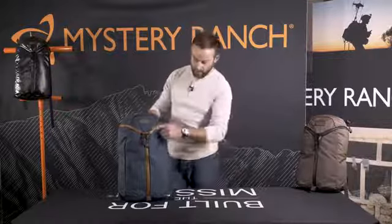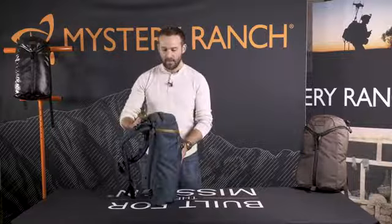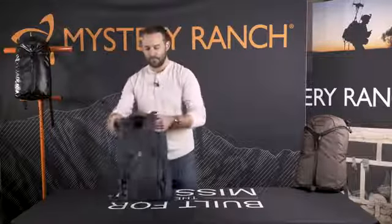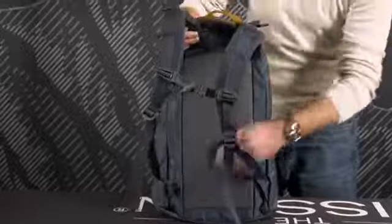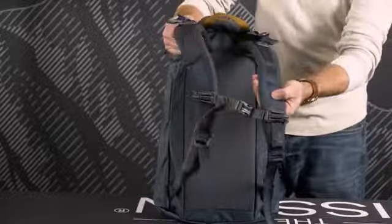This is the Mystery Ranch Urban Assault, a 21-liter everyday carry bag built with durable 500D Cordura fabric, urethane-coated YKK zippers on both the main bag as well as the detail pocket on the lid, aerospace mesh, ventilated body panel, full-length frame sheet, and removable chest strap.